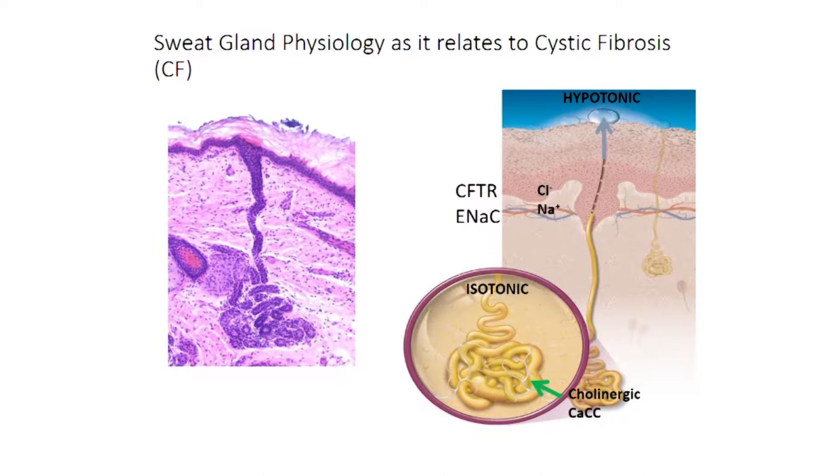The sweat gland works like a mini kidney. It has a coil at the bottom under the dermal area where secretion happens. Under cholinergic stimulation, isotonic fluid is secreted — essentially filtering out protein and letting water, electrolytes, and other components into the sweat duct. As sweat travels up the duct, there's a very active and dynamic process by which electrolytes are pulled back, leading to a hypotonic, almost-water solution that comes out. The sweat gland is very highly innervated and richly vascularized, enabling highly effective reabsorption of electrolytes, which is rate-dependent.